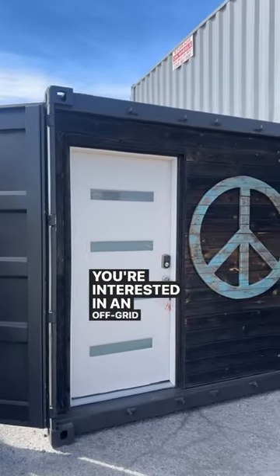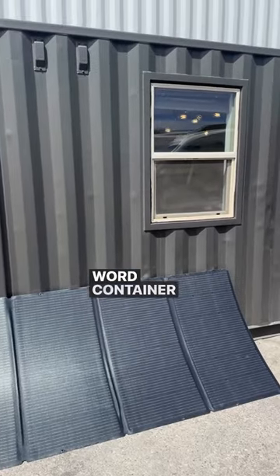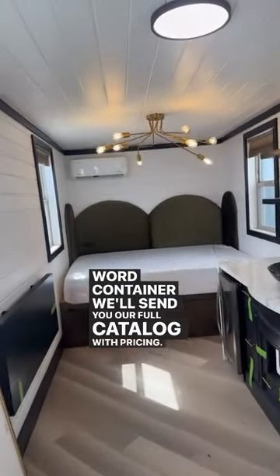If you're interested in an off-grid container home, DM us the word 'container' and we'll send you our full catalog with pricing.